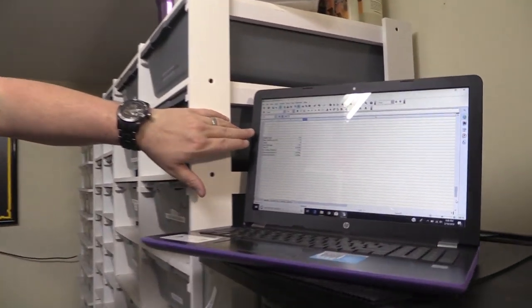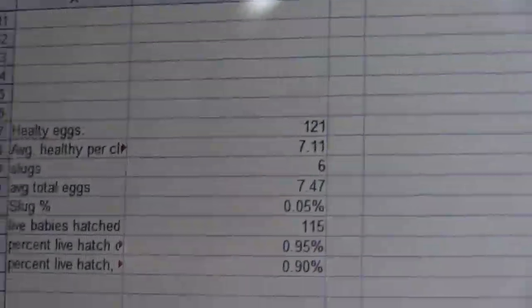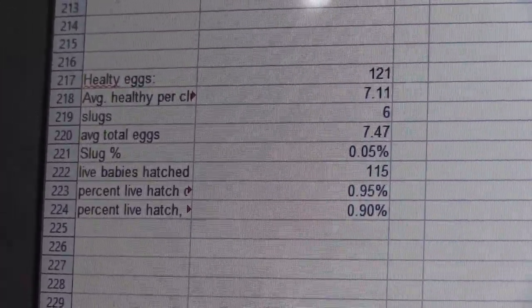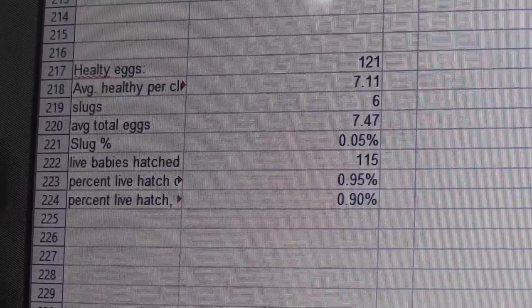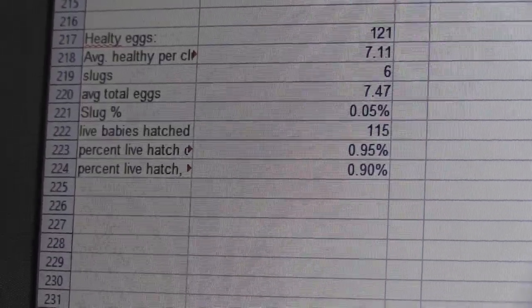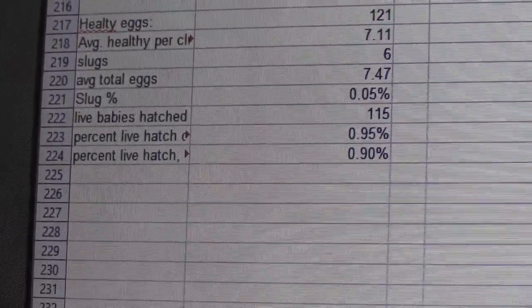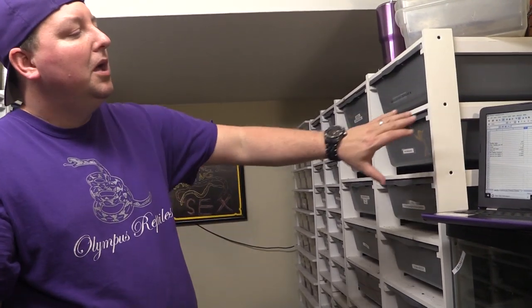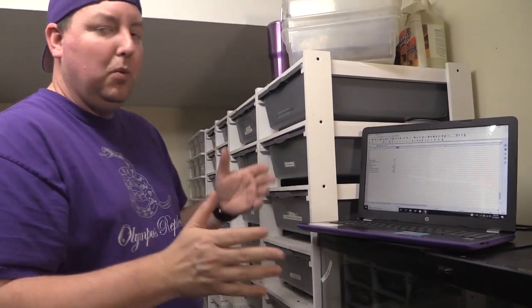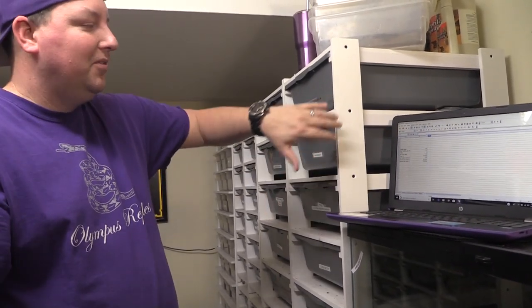We also did something different with our numbers in 2018. We had 121 healthy eggs — already an improvement on last year. Average healthy eggs per clutch was 7.11. We produced six slugs and average total eggs was 7.47 per clutch. Our slug rate was 5%. Live hatch considering only fertile eggs was 95%, and live hatch of total eggs including slugs was 90%. So when you hear '95% live hatch,' we're talking about fertile eggs only — not counting slugs — which is what we learned to log.